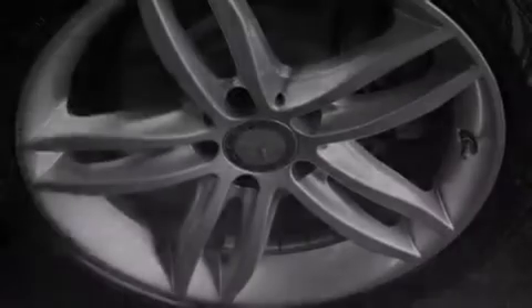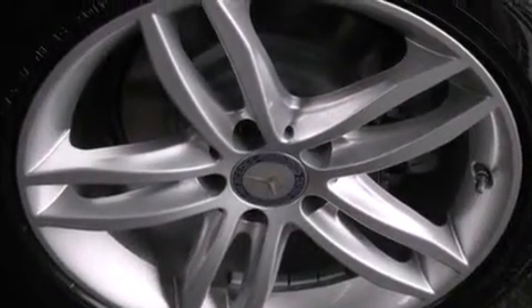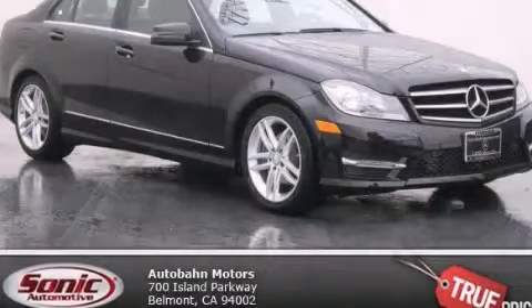With an EPA estimated rating of 31 miles per gallon on the highway, it's easy to see how you can save. This vehicle is sure to sell fast. Call and arrange your test drive today.